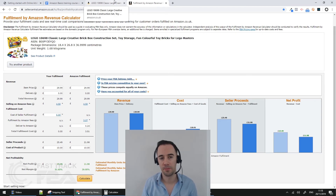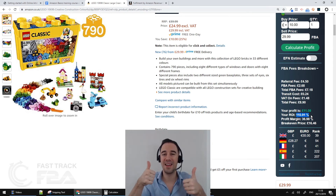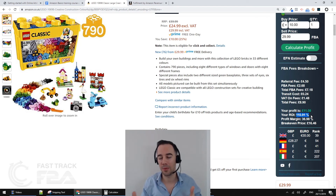This is why a deal that looks good on the Amazon revenue calculator might fall under your criteria once VAT is added in. That's why I find it really important to have a tool that handles this automatically. And the ROI is clearly highlighted: 110.91% — meaning for every £1 I invest, I get my £1 back plus £1.10 profit on top. That's a fantastic deal.